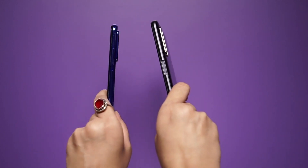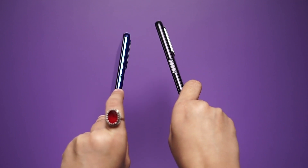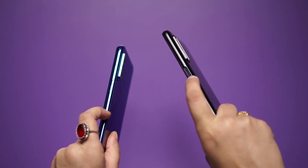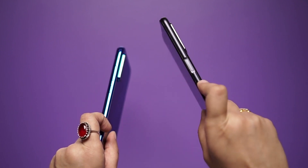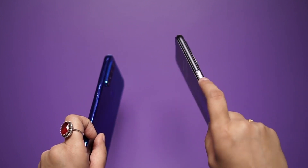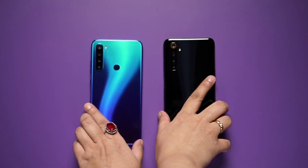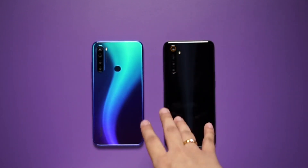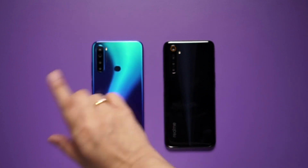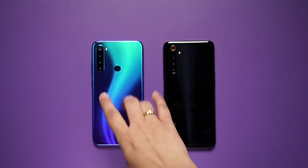Looking at the sides: the volume rocker keys and power buttons are on the side in Redmi Note 8. If we talk about Realme 6i, the power button also doubles as a fingerprint sensor, which is my personal favorite because I like side-mounted fingerprint sensors more. In Redmi Note 8, you will get a fingerprint sensor on the back panel. There is a quad camera setup with a vertical module and LED flash.